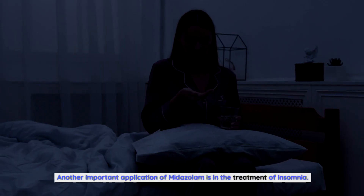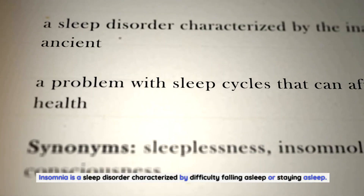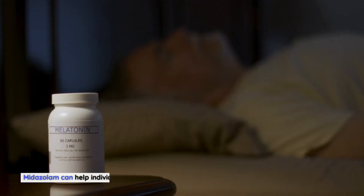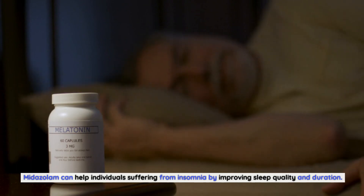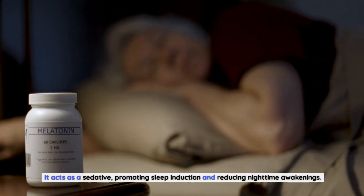Another important application of midazolam is in the treatment of insomnia. Insomnia is a sleep disorder characterized by difficulty falling asleep or staying asleep. Midazolam can help individuals suffering from insomnia by improving sleep quality and duration. It acts as a sedative, promoting sleep induction and reducing nighttime awakenings.